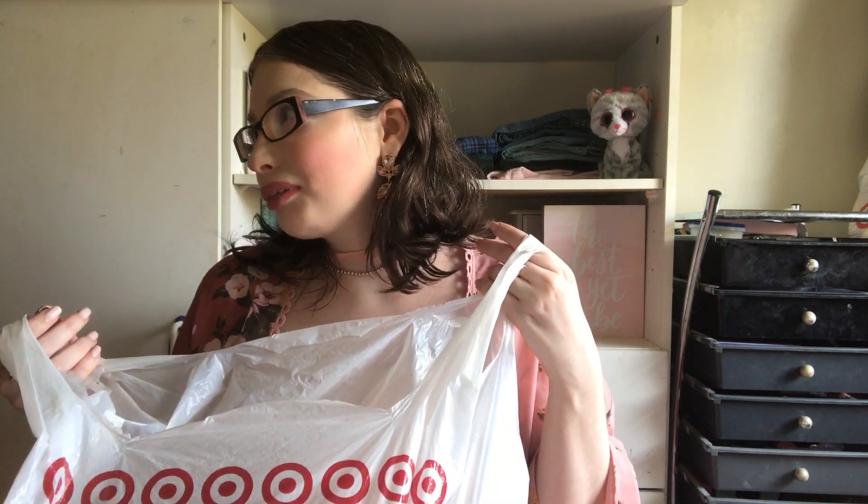If you missed the Disney haul — the clothing pieces I picked up from Target that I bought online — I will link that video down in the description box for you guys if you missed it and want to go check it out. But the clothes I'm sharing with you guys today are from that same order. I just put it all in a Target bag because I had some lying around.